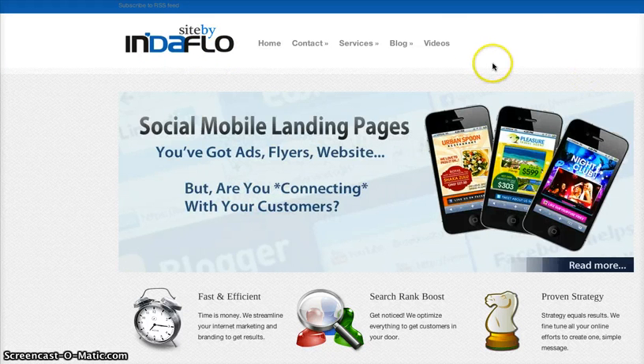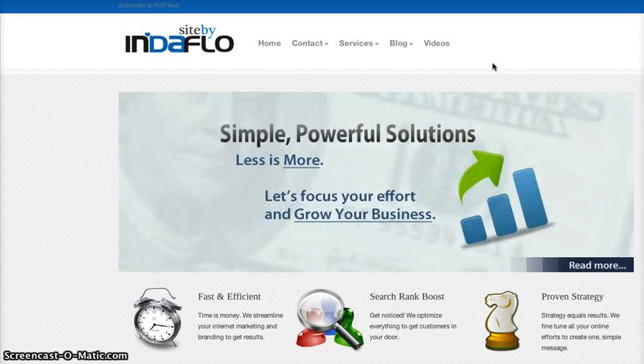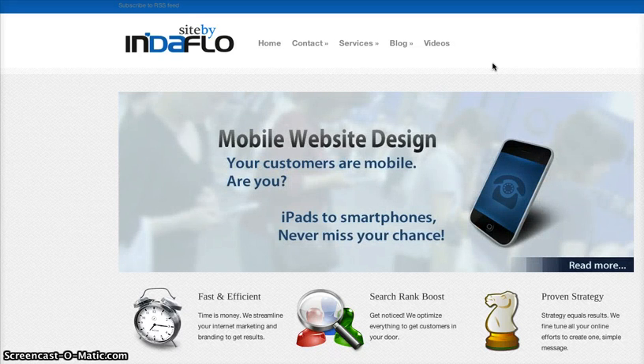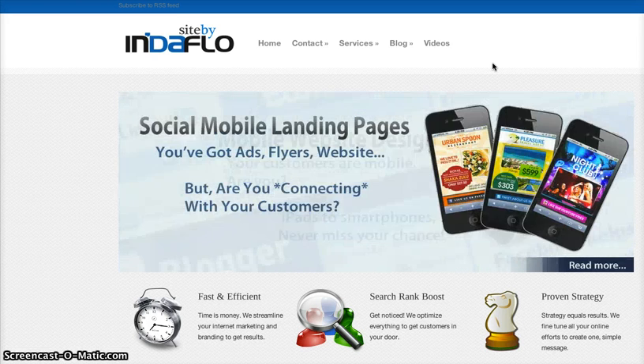Today I wanted to talk about one of our additional services. This is a great package for local businesses that simply don't have enough time to really push to get their Facebook presence up, as well as businesses that are struggling to figure out exactly what and how they should be marketing on Facebook in order to attract and engage local customers or visitors — like tourists on Kauai — to generate more business and leads.